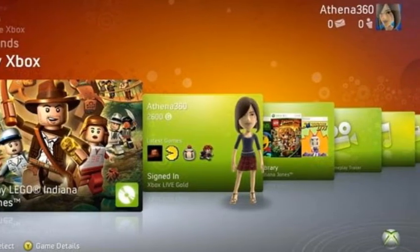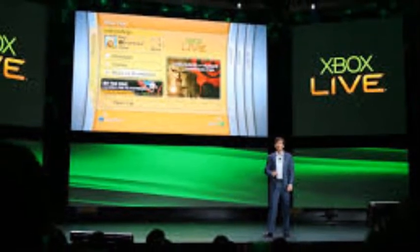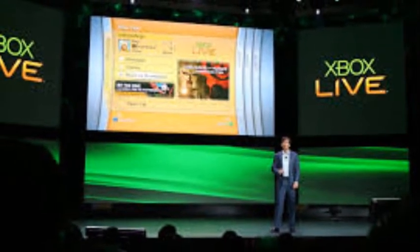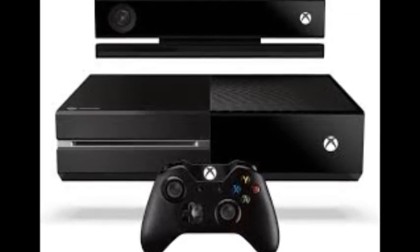Microsoft apparently heard what we were wanting, mixed in with millions of other opinions no doubt, but they did announce the switch in June. Microsoft points will be retired in the fall, most likely around the time Xbox One becomes available in November.